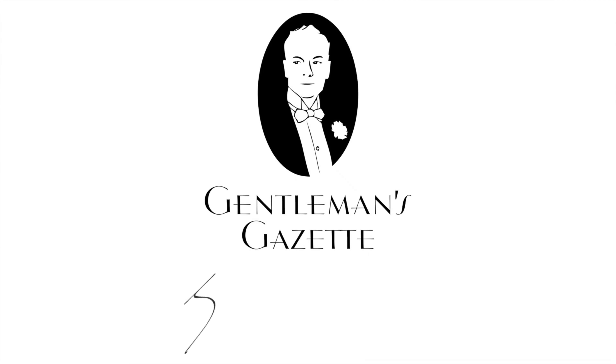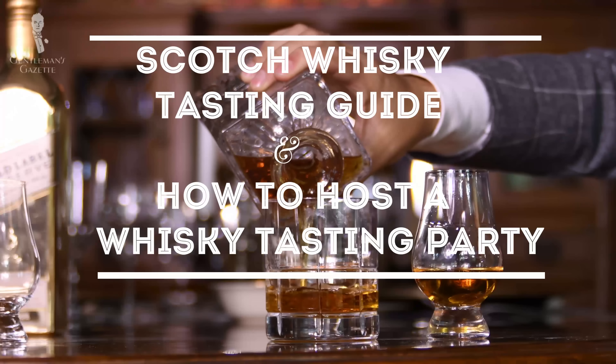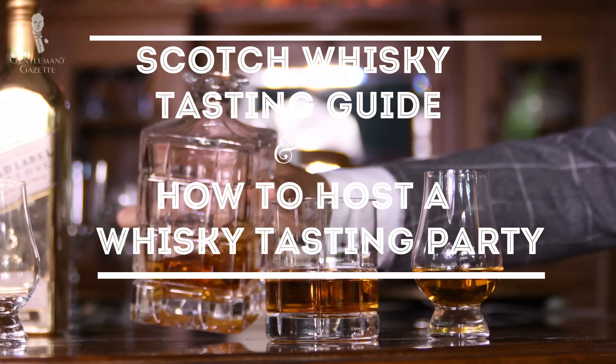Welcome back to the Gentleman's Gazette. Today's video is all about whiskey and scotch tasting and how you can host a whiskey tasting at home. Drinking scotch or bourbon is a matter of choice — for some people it's a pleasure, but it can also be quite intimidating if you're new to the subject matter and don't know what you're doing. The good news is, you should drink what you like because that's all that matters.